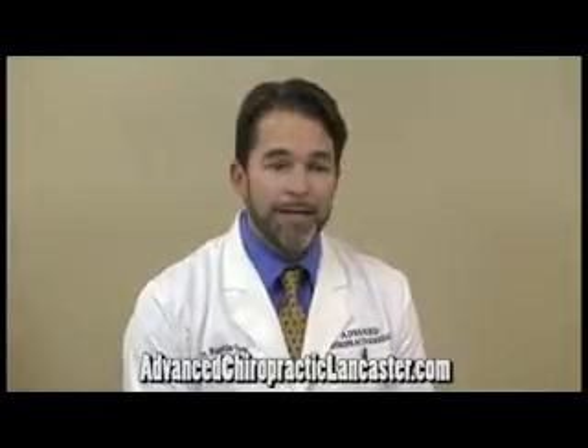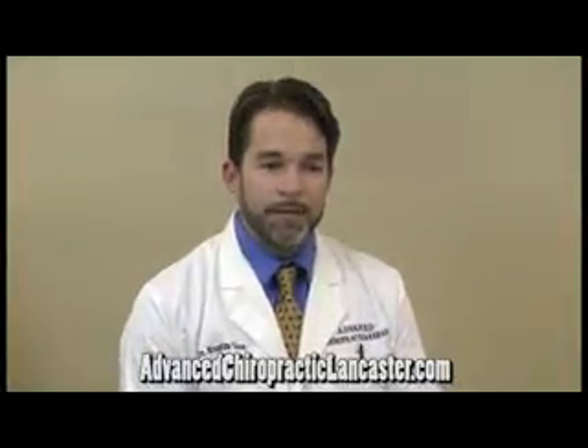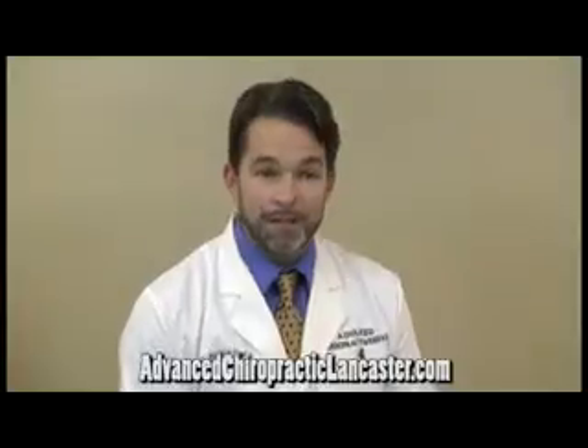We also have cold laser therapy, which is a relatively new treatment that was developed in Europe. It's relatively recent that it's in the United States, but it's becoming very popular as a new form of treatment for a wide variety of conditions. It can help back pain by also helping to reduce inflammation. It can help enhance and accelerate the healing process. It's a very gentle type of treatment.